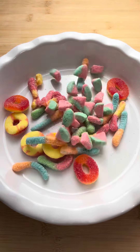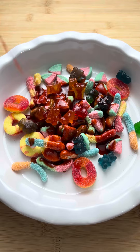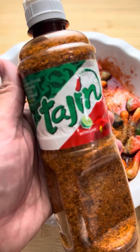Here's how I make my daughter a healthy after school snack. I take all of these cut up fruits and vegetables, put them in a bowl, and then I pour chamoy all over it. I mix it up with my banana hands and make sure the chamoy gets everywhere, and then I pour tajin all over the place.